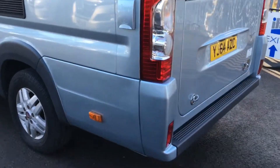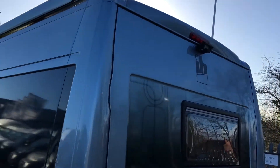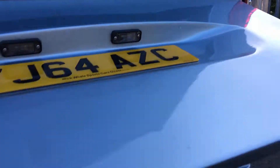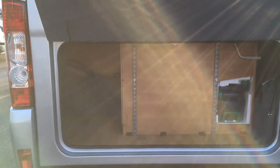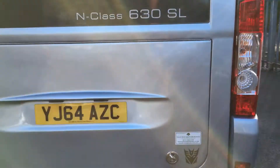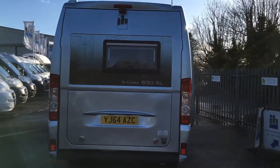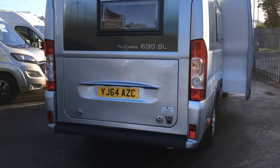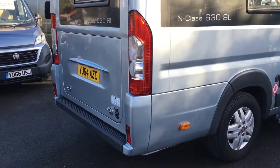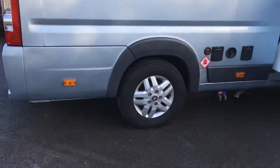Working around to the rear of the vehicle, you'll notice it has the fixed rear panel and also the high-level reverse camera. Because it has the fixed rear panel, it also benefits from a nice-size boot area for your table and chairs, barbecues, and so on. The back panel of the van is in really nice clean order. Working around to the driver's side, all the rear panel is nice and clean, as is the rear alloy.